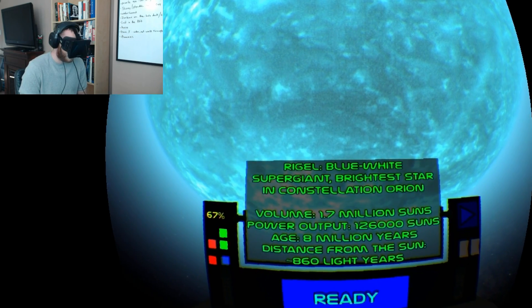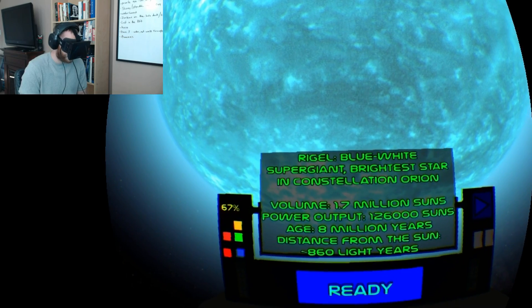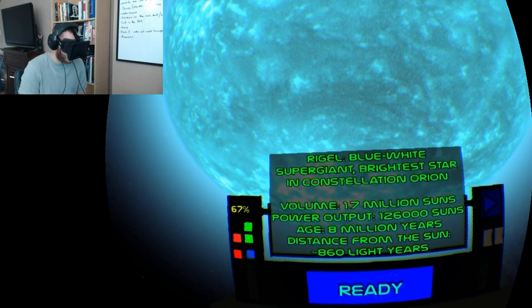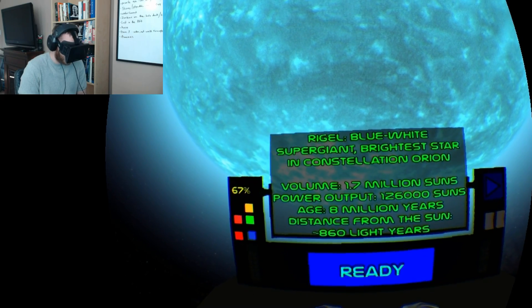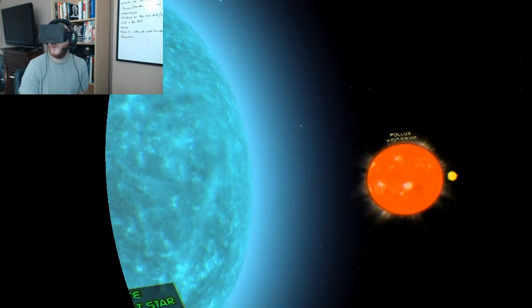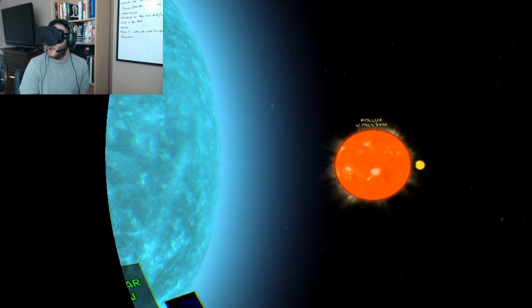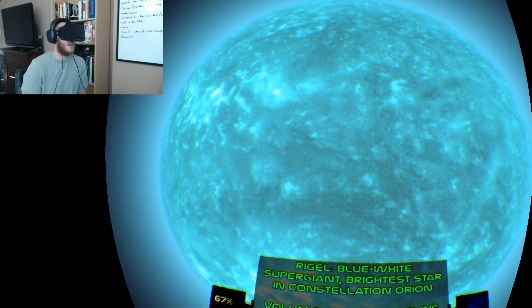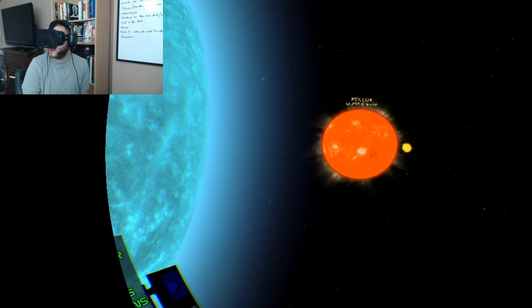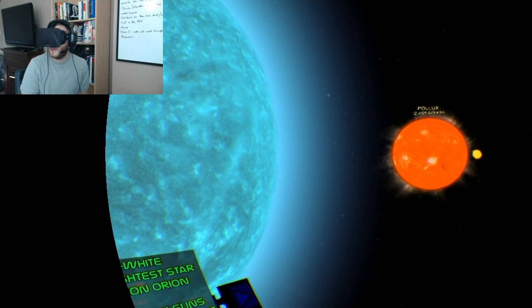Rigel is a blue-white supergiant and the brightest star in the constellation Orion — 1.7 million of our suns. It's 8 million years old and 860 light-years away from our sun. I mean, a second ago our sun looked so massive, and looking at Rigel in comparison, our sun looks like a little tennis ball.